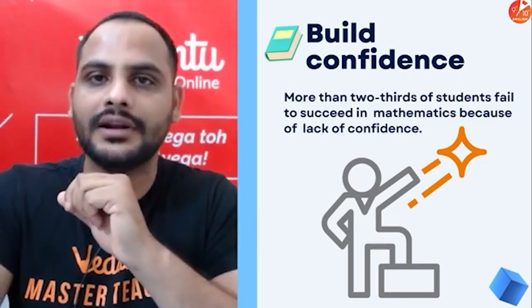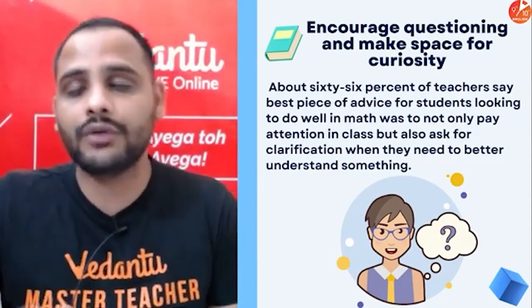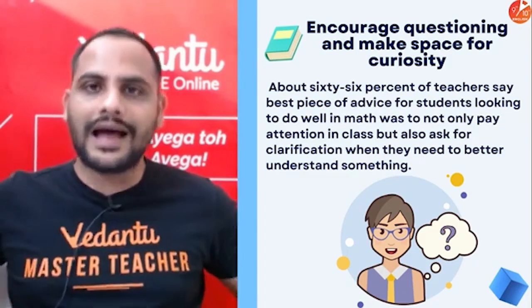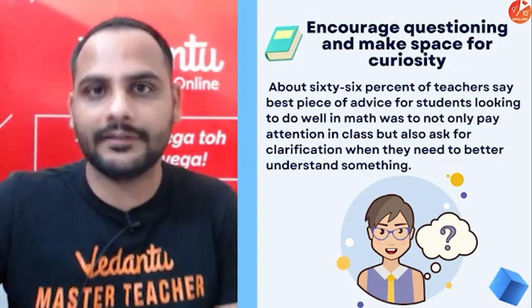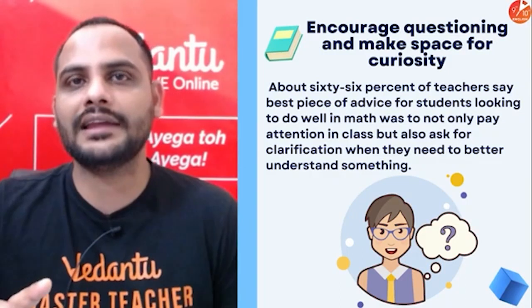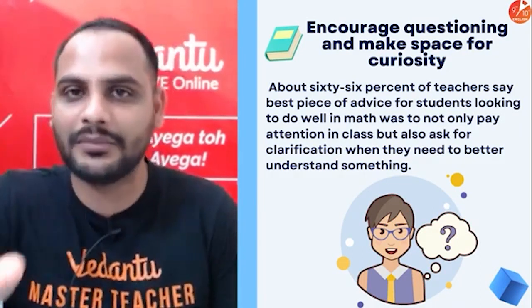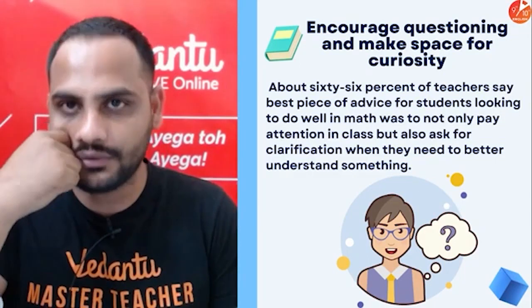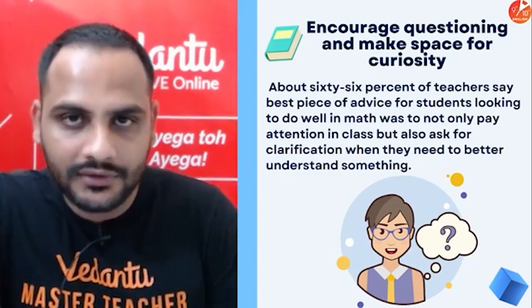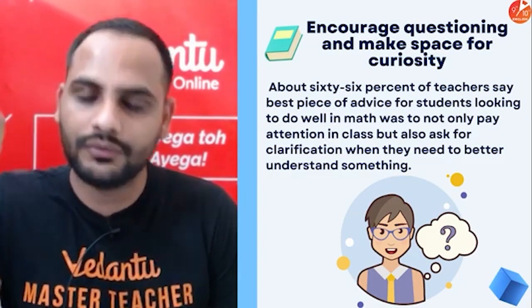Encourage questioning and make space for curiosity. During class, ask your doubts — don't worry whether the doubt is silly. Be attentive as well. Many students let the teacher teach first and then ask to repeat again and again. My point is: listen carefully to what the teacher is telling you, and if you have a doubt at a particular step, ask it. When you are attentive in class, you will definitely understand it.